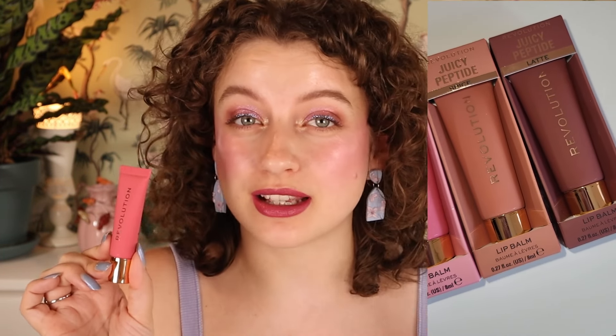Revolution just came out with their new juicy peptide lip balm. They have four shades. Of course, they are very inspired by all of those different juicy lip glosses and lip balms with a tint in a tube, and they did their own version of it.